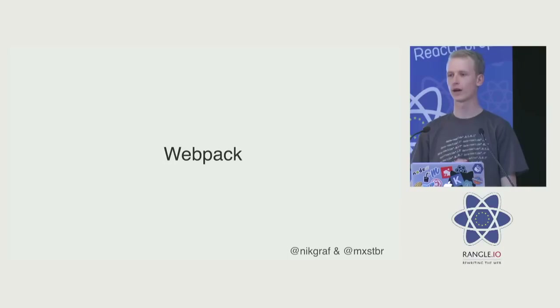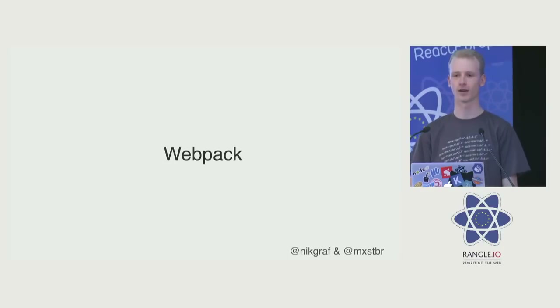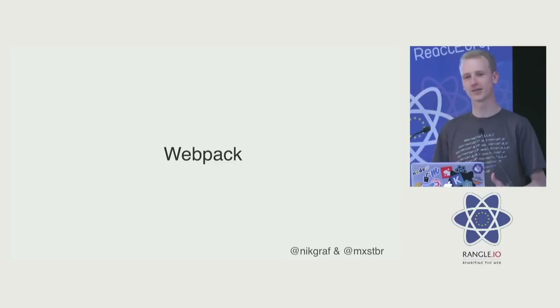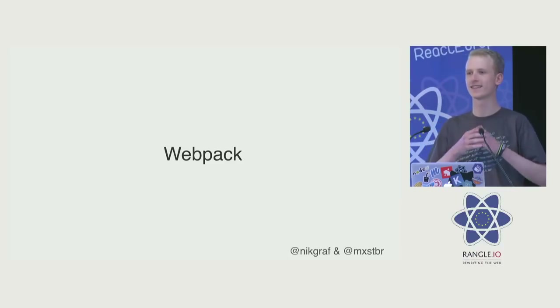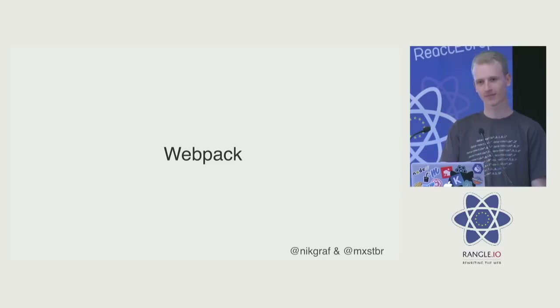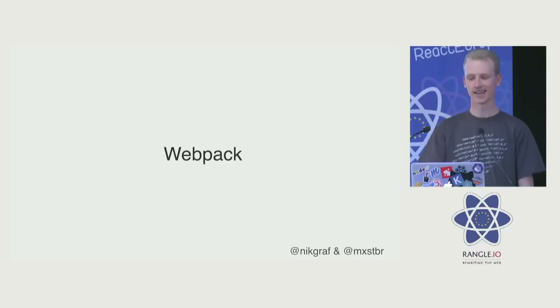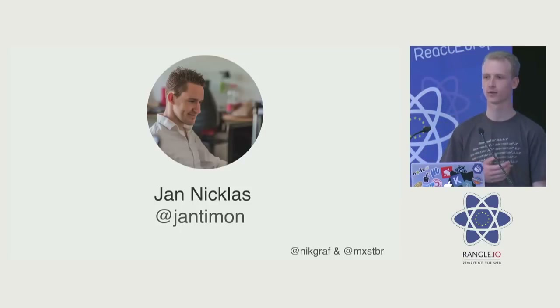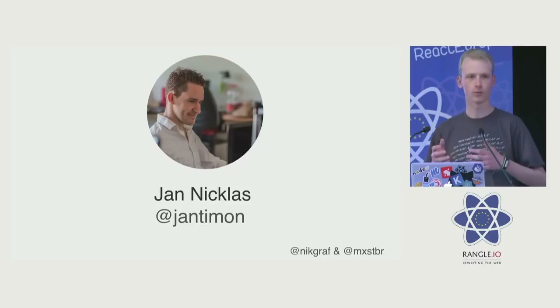We both use Webpack. Webpack is incredibly powerful and incredibly complex. We started building a Webpack plugin. After a week of digging through Webpack internals and trying to get something working, we had 50 lines of horribly written code that didn't at all do what we wanted.